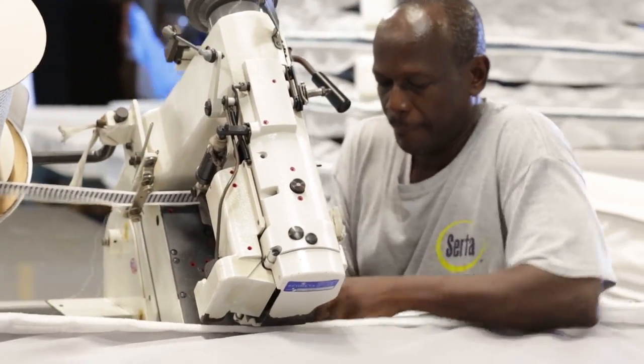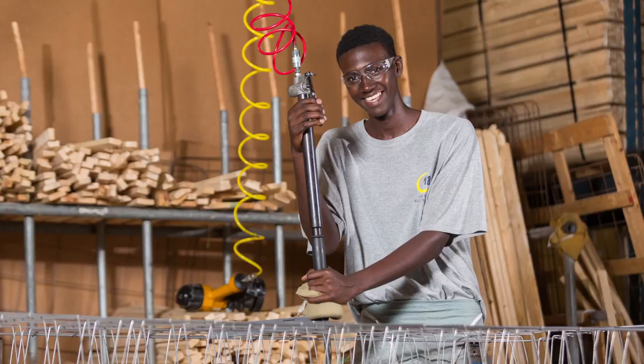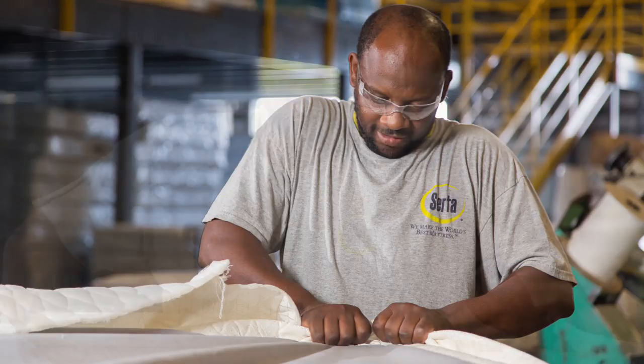From the third stage, there's the fourth stage. The fourth stage has nothing to do with the actual production of the mattress, but rather the box spring. The box spring is constructed at that particular stage and also goes through a very stringent quality control process.